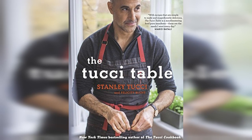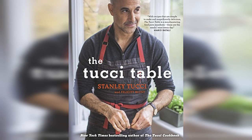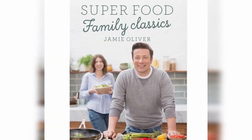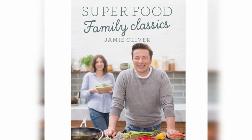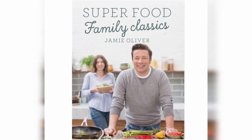Stanley Tucci's book The Tucci Table looks really inspiring — it has little personal stories running through it which makes for an interesting read as well as beautiful recipes. There's also a great Jamie Oliver book called Super Food Family Classics with a lot of really healthy recipes that use everyday ingredients with flair. Just keep in mind that with cookbooks you may have to convert measurements from imperial to metric, but with Google it's very easy to do.